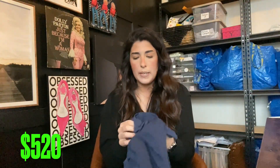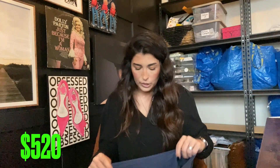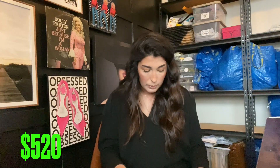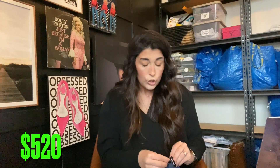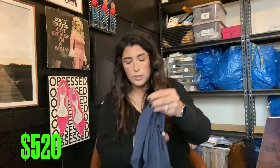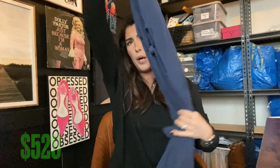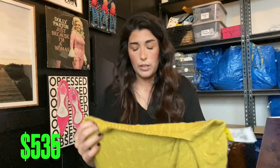Gianni Bini is actually one of those brands I don't pick up at regular Goodwill, but I did find it at the bins so I went ahead and picked this one up. It is just a simple navy blue jumpsuit in a size large. I thought it was super cute and definitely worth it at 80 cents. I'll probably get $15, maybe $20.